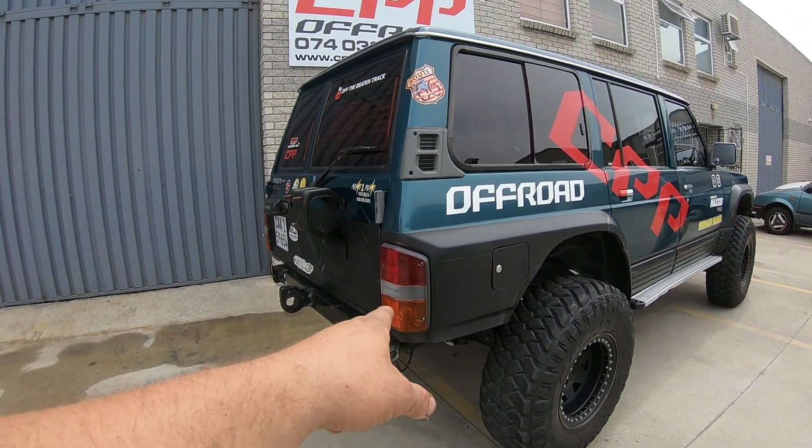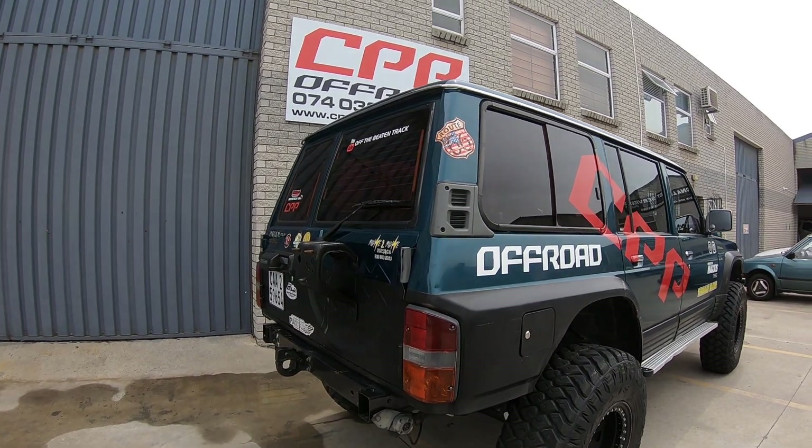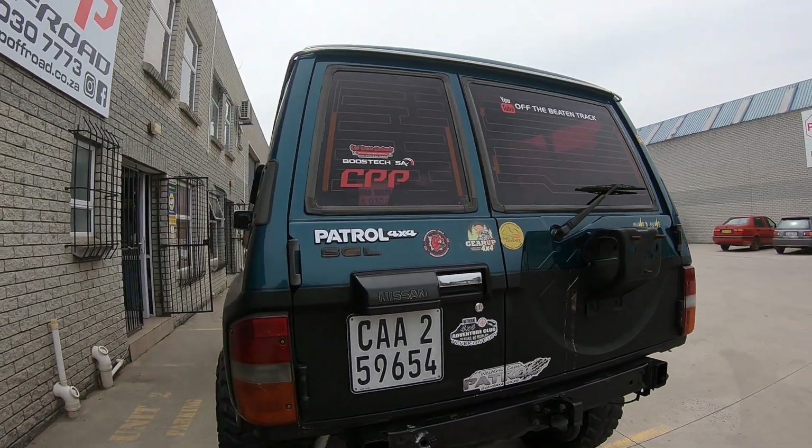We've gone through a couple of these lights — this is my third or fourth one, so that seems to be my weakness. A rear bash plate to be built shortly.